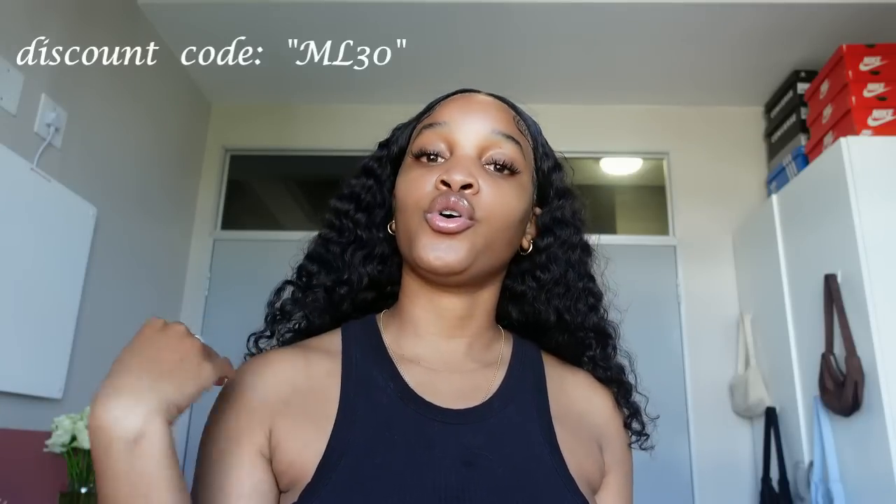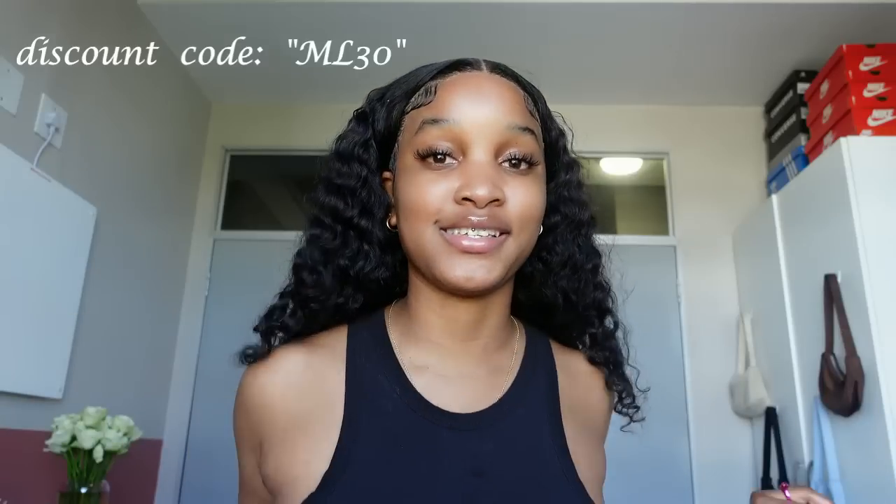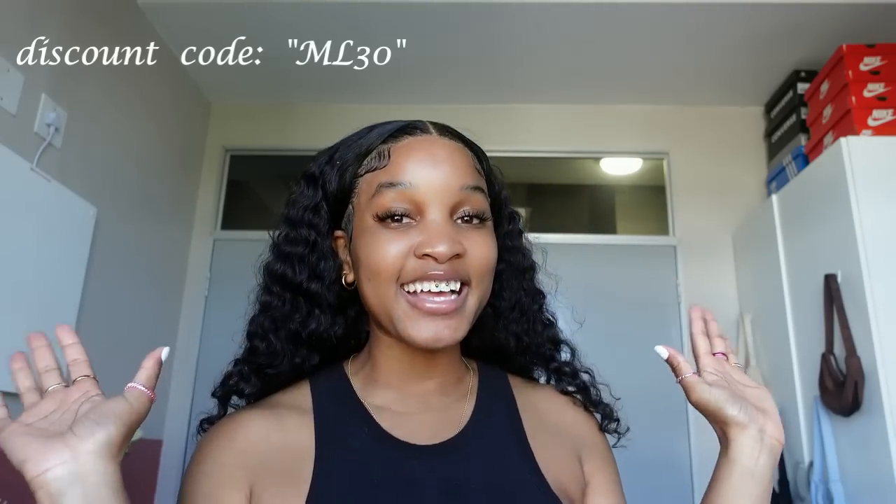That's it for this video! If you liked it, please give it a thumbs up. Don't forget to like, comment and subscribe. And if you'd like to purchase any items, click the link in my description and follow the steps. Use that discount code — it gives you 24% off on all your purchases. Don't sleep! Happy shopping, bye guys!